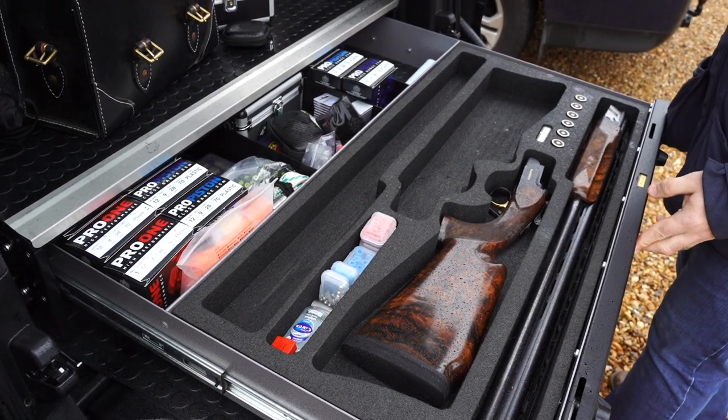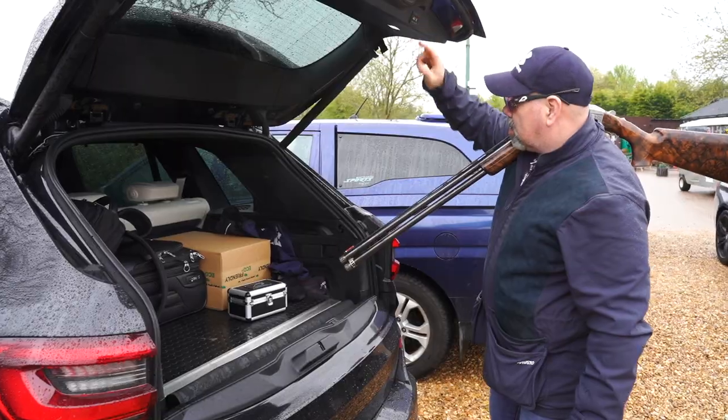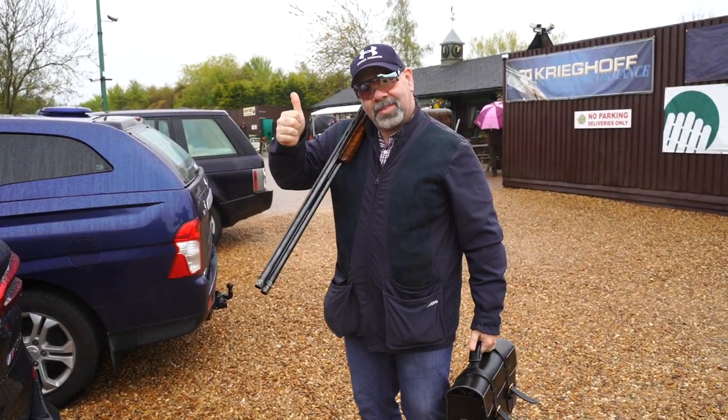It locks in three places, so I actually argue it's more secure than my gun safe at home, on the basis that it's a locked metal box inside an alarmed locked metal box, which is then inside an alarmed garage, whereas my gun cabinet at home is just inside a brick wall.